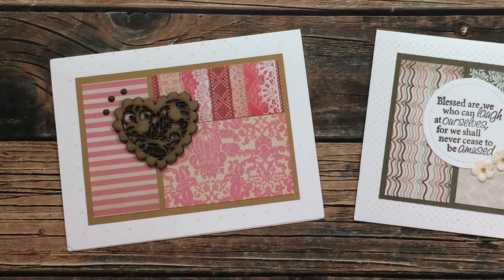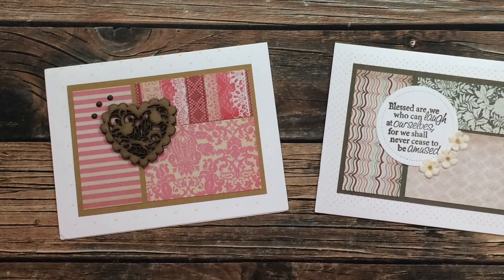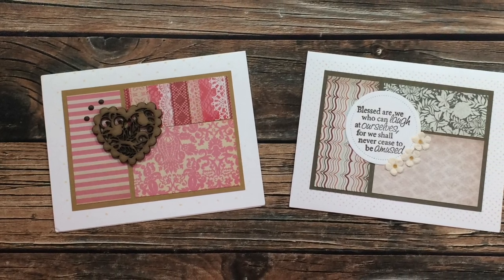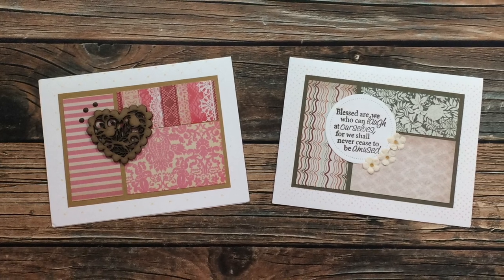Jennifer D of California sent in two envelopes this month, and each one had a card made using the November 2020 layout. I absolutely love how she has rotated the sketch for these cards, and that wood element on the left card is so gorgeous. Thank you so much, Jennifer, for sending in cards.